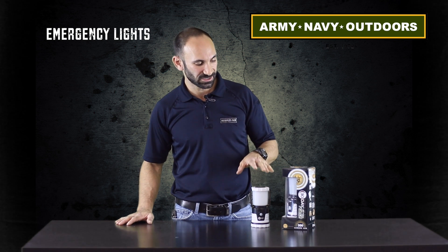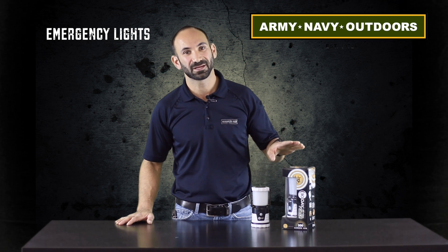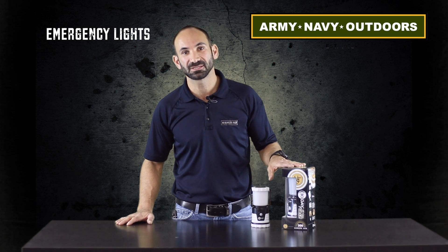They come in two sizes, a 10 and a 30. The 10 will last 10 days on, and this one will last 30 days on. That's the most important thing when talking about emergency situations or even bushcrafting and backcountry camping.